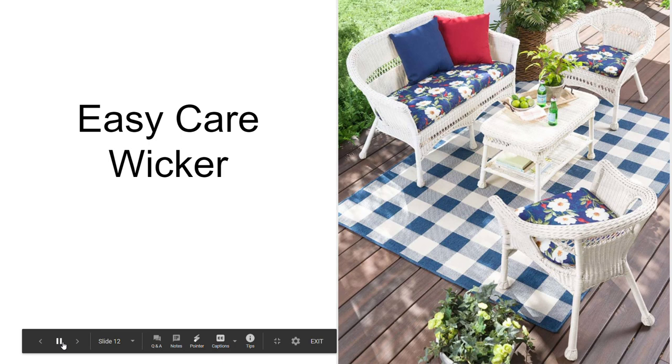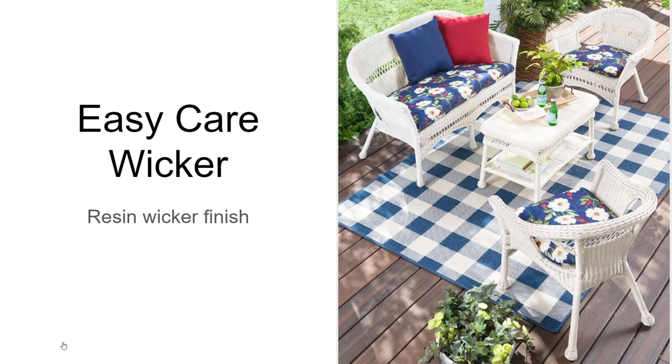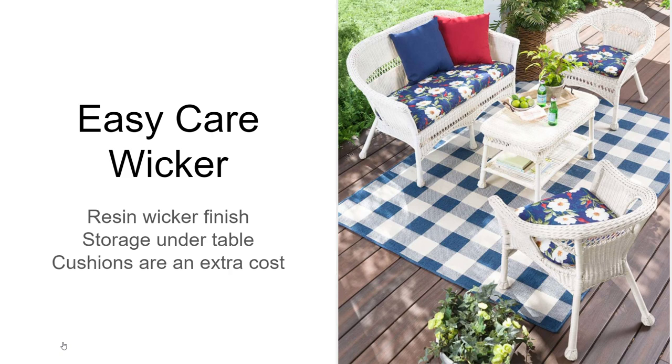The Easy Care Wicker is one of the most inexpensive. It will have the resin wicker finish. The table will be completely resin wicker with no metal frame, and it'll have a shelf for storage underneath. The cushions do not come with this set — they're an extra cost.